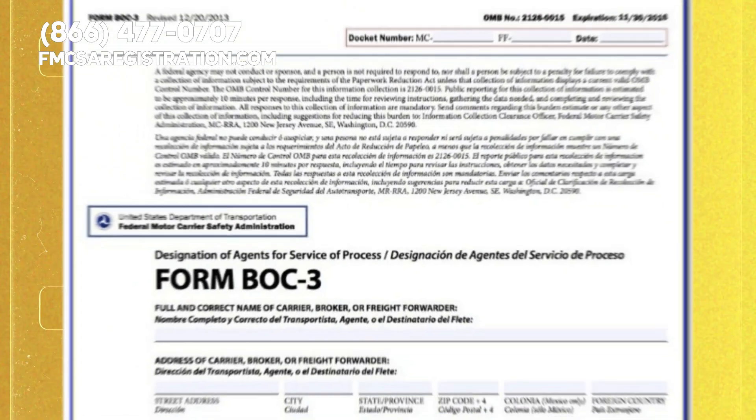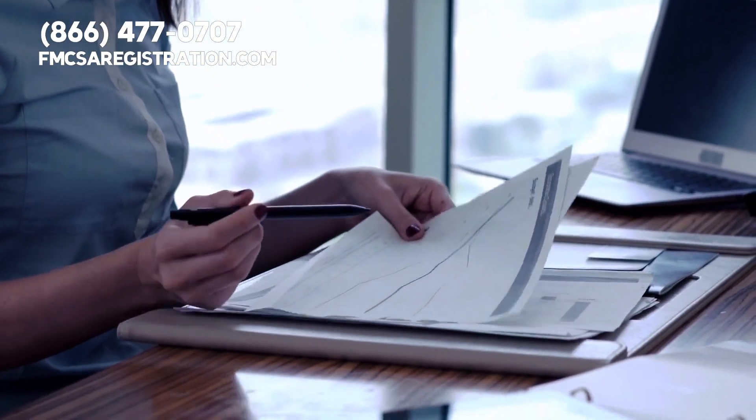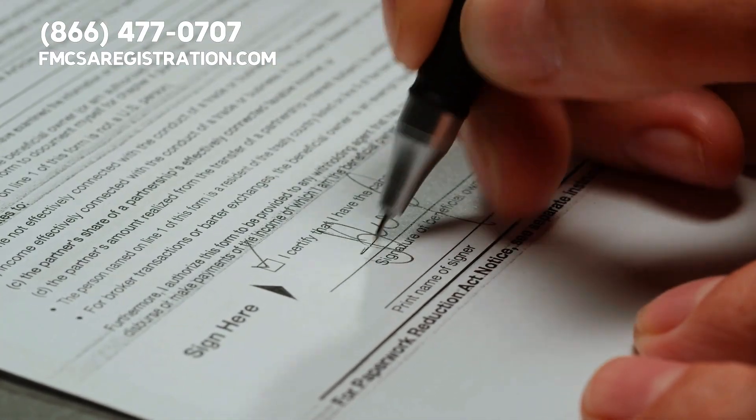After the form, you'll need to file with a BOC-3 process agent. This just means someone who handles legal documents for you. It's a federal requirement and ensures legal matters get managed correctly.